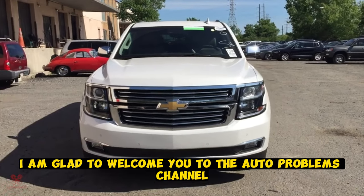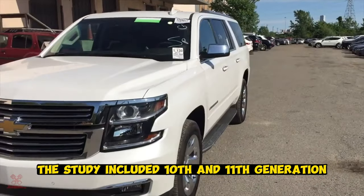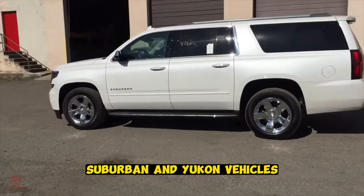Welcome to the Auto Problems channel. Today we are looking at Chevrolet Suburban and Tahoe, covering the 10th and 11th generation Suburban and Yukon vehicles.